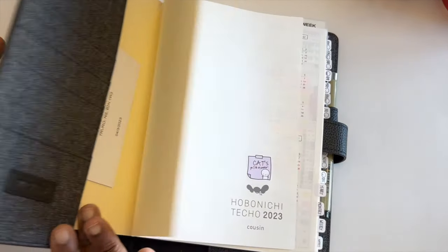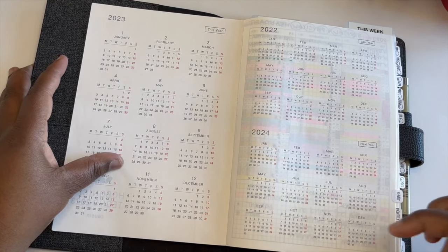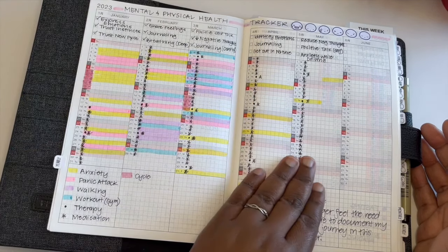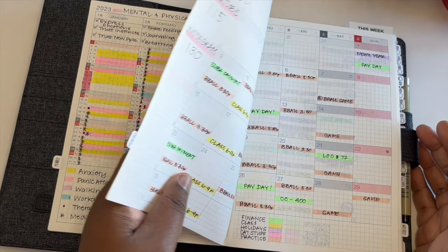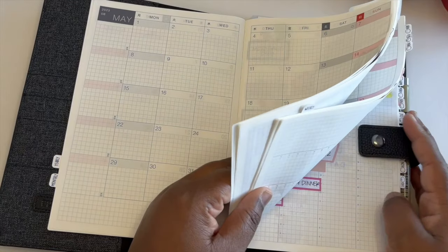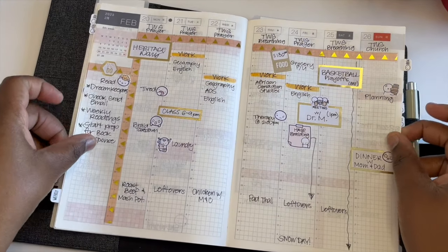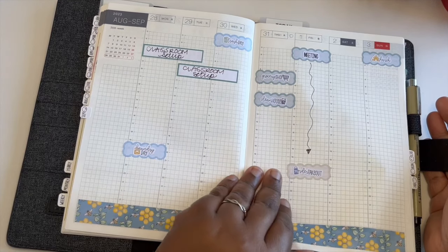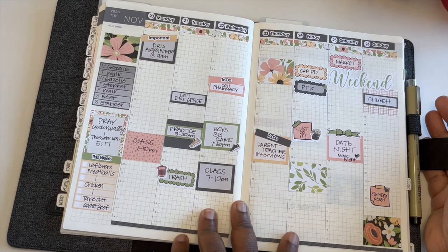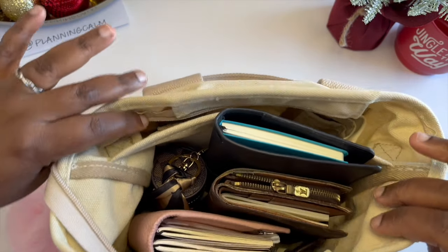Absolutely no surprise that my Hobonichi Cousin made the top of my list — it has been my favorite planner all year and the one I've used most consistently. I use it as a mental and physical health tracker, using the monthly view to track things and the weekly sheets to track everything else. It's just been so much fun to use. Some weeks I dip in more than others, but I've really really loved this planner and loved the spreads I've created in it.